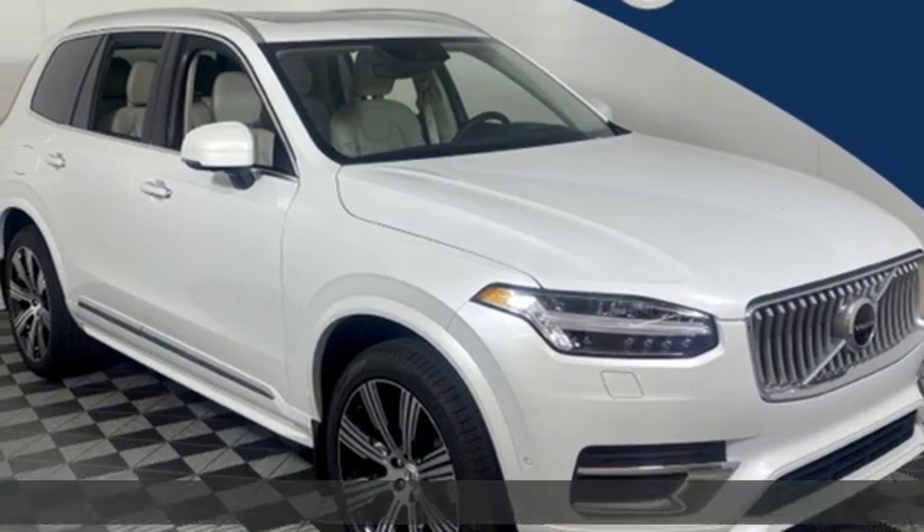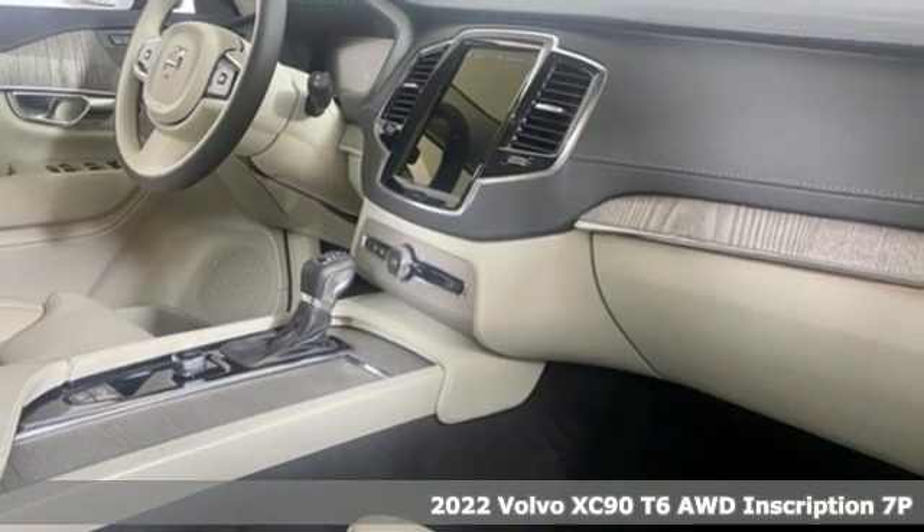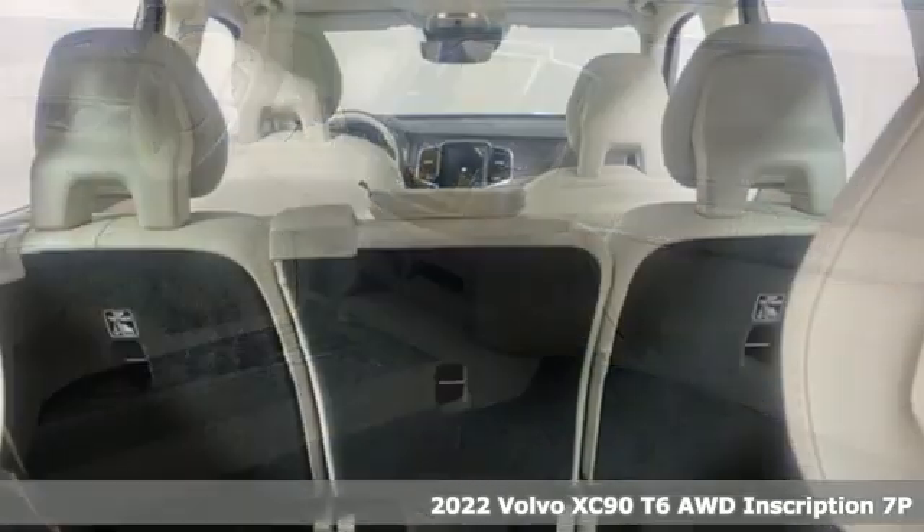It's a new 2022 Volvo XC90. Make your journey beautiful. It offers an exciting list of features.